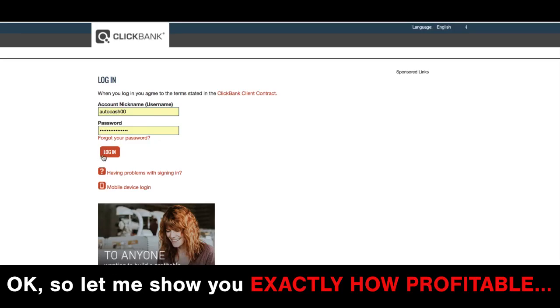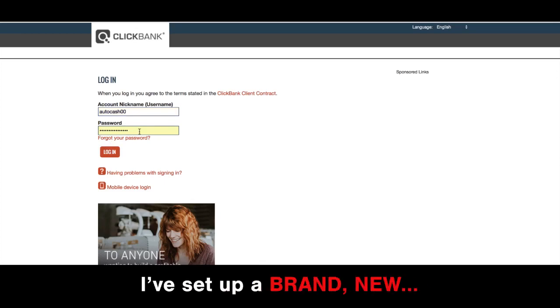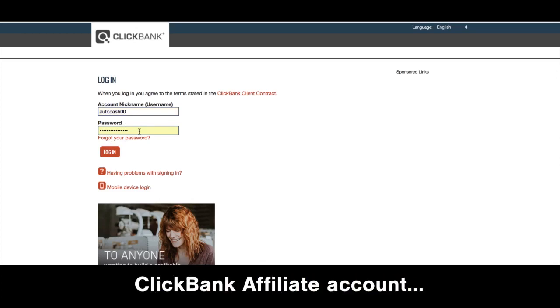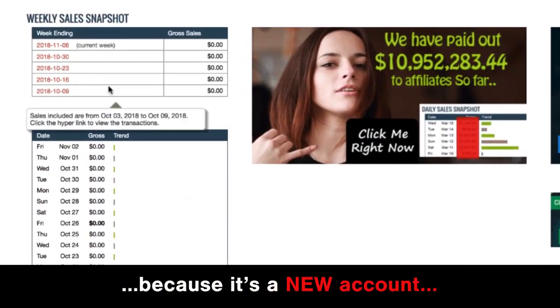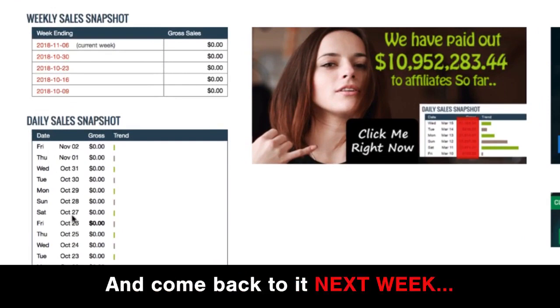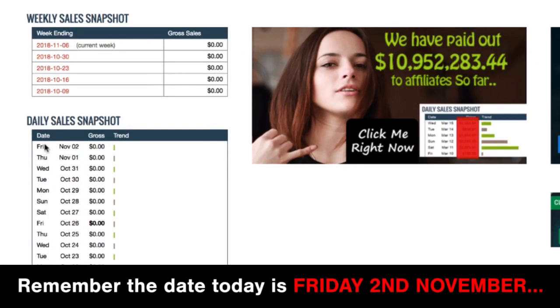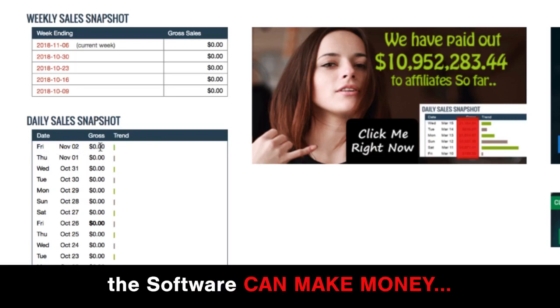Let me show you exactly how profitable this simple website can be. I've set up a brand new Clickbank affiliate account — let me log into it. We're in. It's not even earned a dollar yet because it's a new account. I'm going to stop this video now and come back to it next week. The date today is Friday the 2nd of November. I'll log into this same account next week to show you how fast the software can make money.